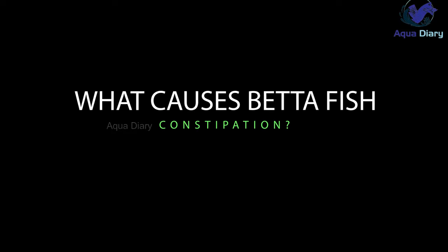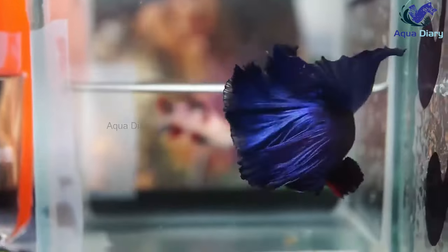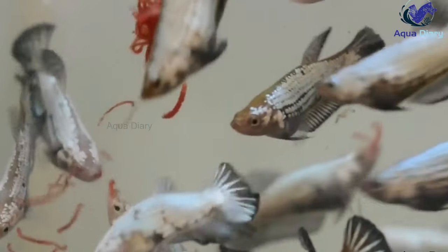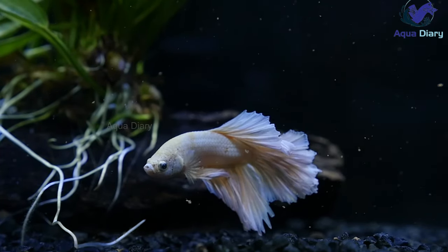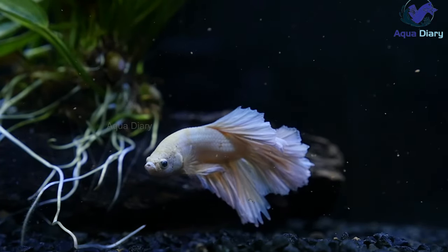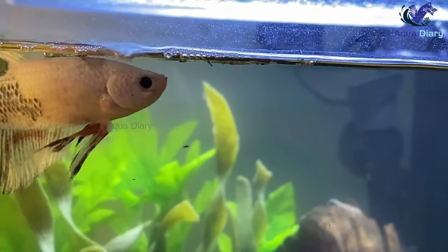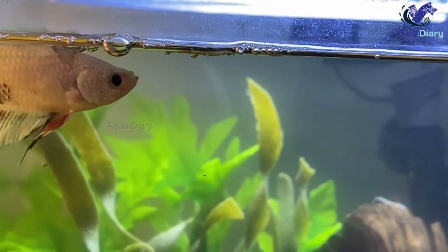What causes betta fish constipation? Several factors can cause betta fish constipation. One of the most common is overfeeding. Betta fish have small stomachs and should only be fed small amounts of food at a time. If you feed your betta too much or too often, their digestive system may not process all the food, leading to constipation.